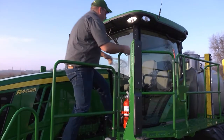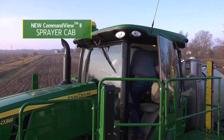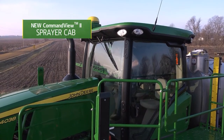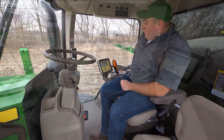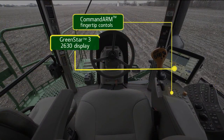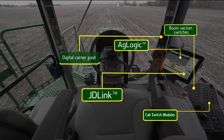Climb into the spacious all-new sprayer cab with a completely redesigned user interface for incredible comfort and operating efficiency, plus noise-reducing technologies. Sit back and strap in. You're in for a smooth, stable ride. You'll find all the latest technology, all within easy push-button reach.